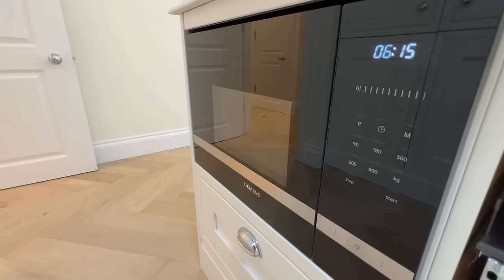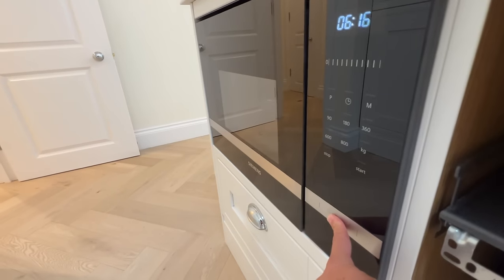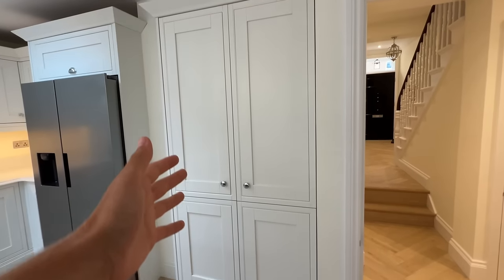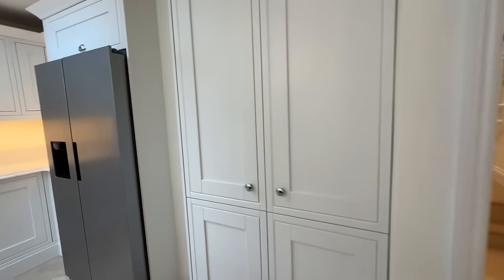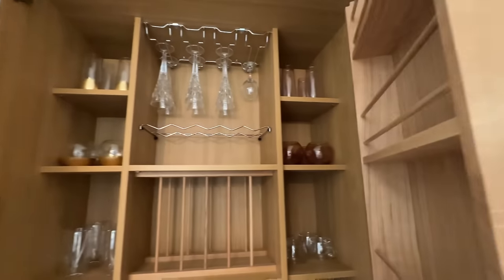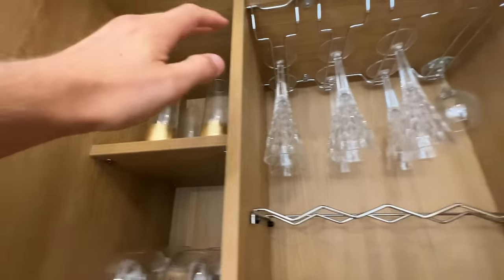Got one of the poshest microwaves I've ever seen. So unnecessary, but rich — so I like it. This is a larder — five grand, but we got it for a thousand pounds, which is better. And if you're wondering how on earth a cupboard can cost five grand, well, it's very posh. Let me add some more lights on. You've got up here a glasses-holding place.